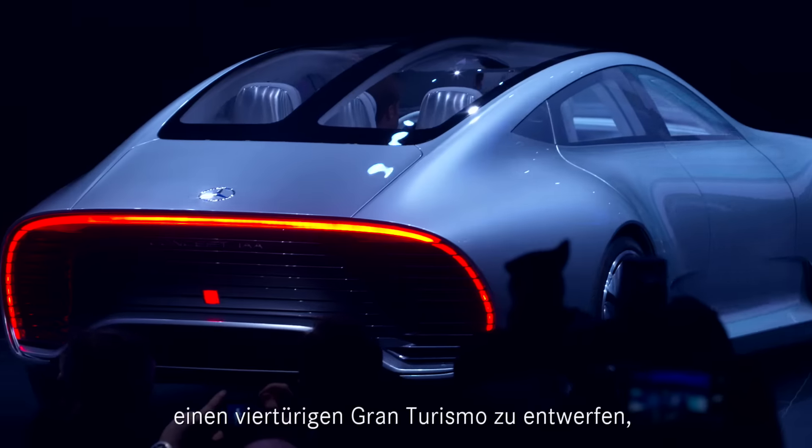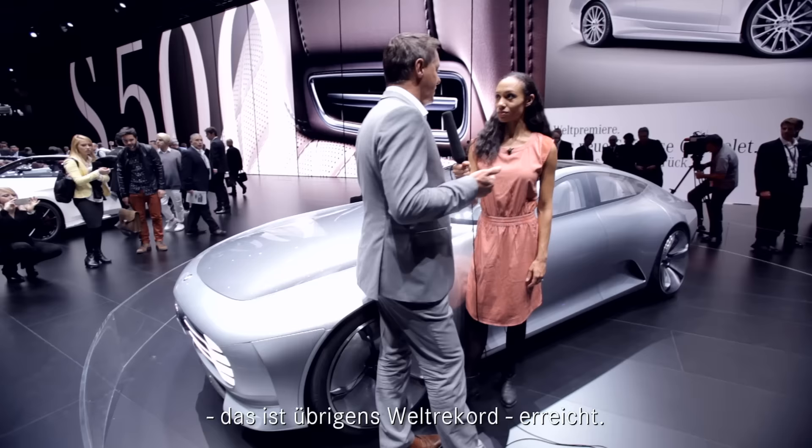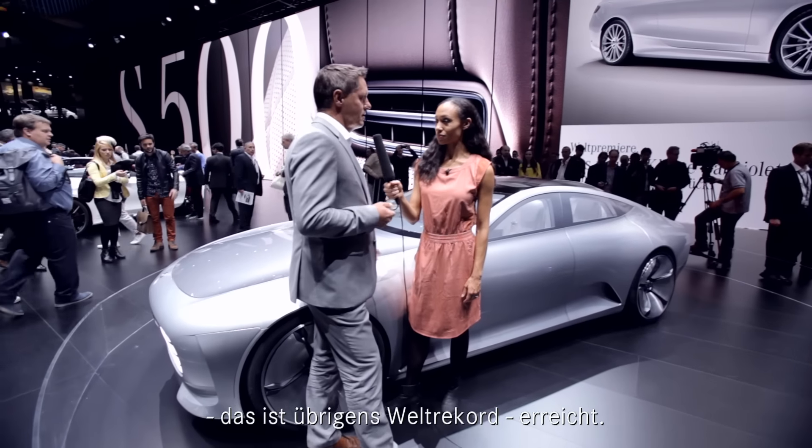Well, the initial vision is, of course, a concept to have a Gran Turismo which is very stunning, very beautiful, very sexy on one hand, but achieves a phenomenal world record drag of 0.19 with active measures — and to combine both. That was the challenge. So, thank you. Very good, it's my pleasure.